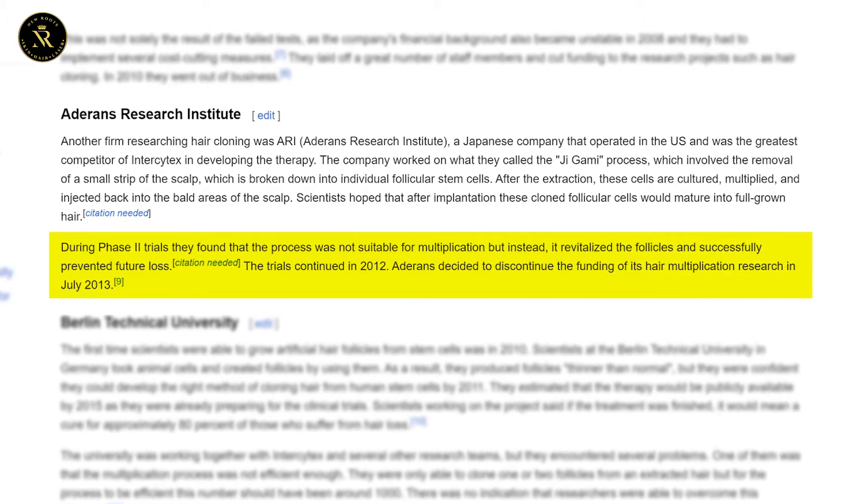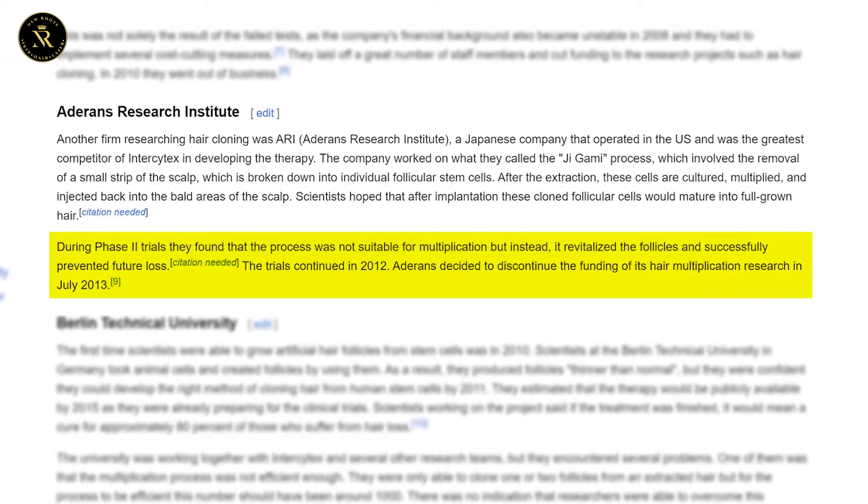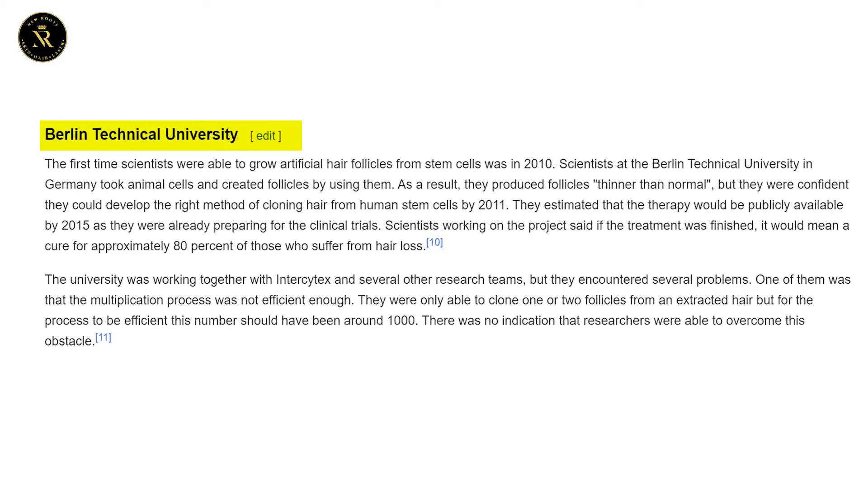During phase two trials, they found that the process is not suitable for multiplication, but rather revitalizes the follicles and prevents future loss. They stopped research in 2013. At a Technical University, researchers were only able to clone one or two follicles, which are not sufficient.